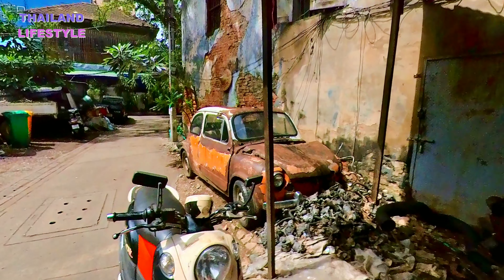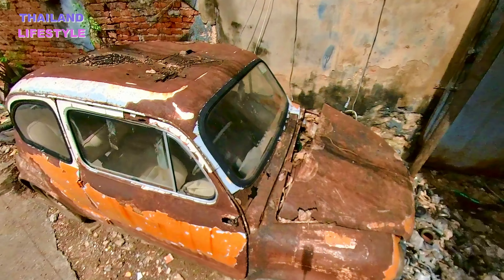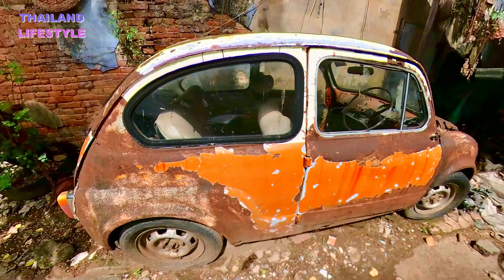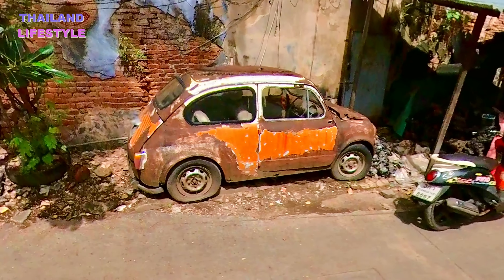This Fiat 500 is famous. It is featured in many art installations and exhibitions, and therefore in a lot of YouTube videos. Did you ever drive one? Let us know.